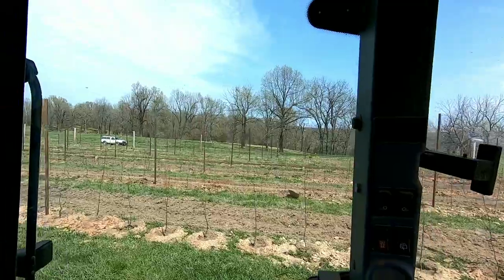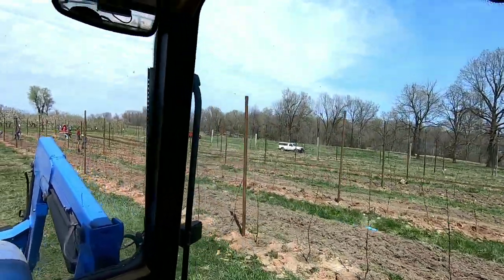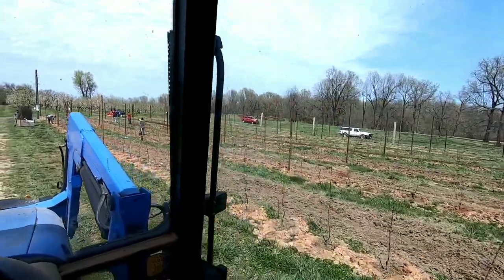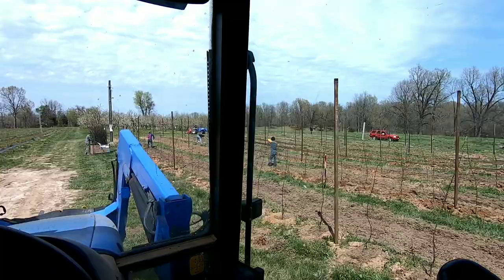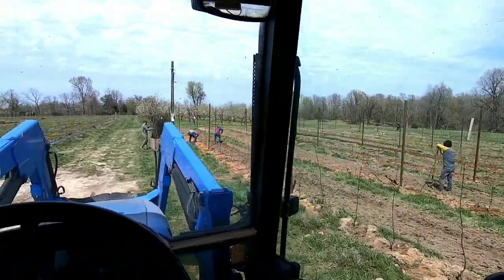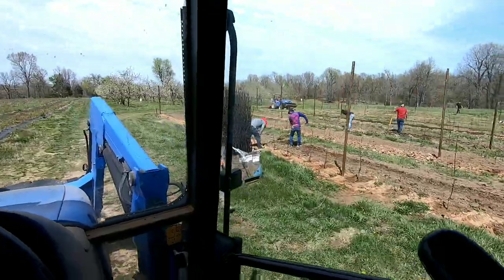Right now the guys are working on Crimson Crisp on G935. We are going pretty quickly here. Three rows already done. We only have 400 of these in total, so it's not too bad, but they're getting it done. We have Moses out here today.